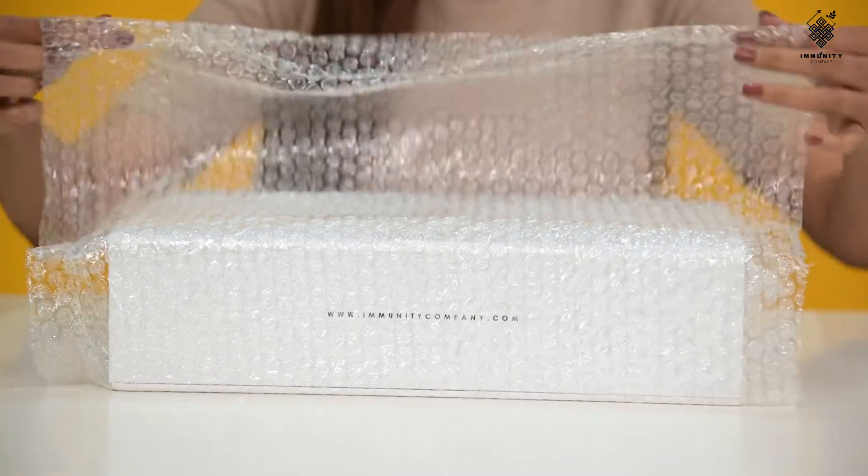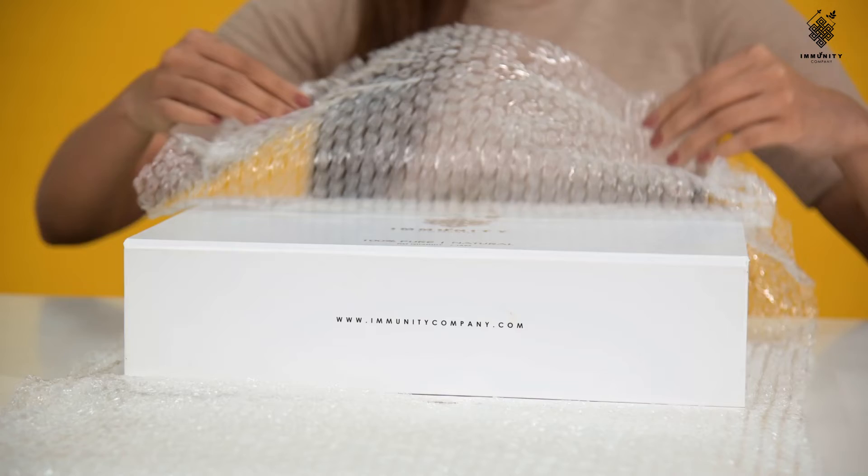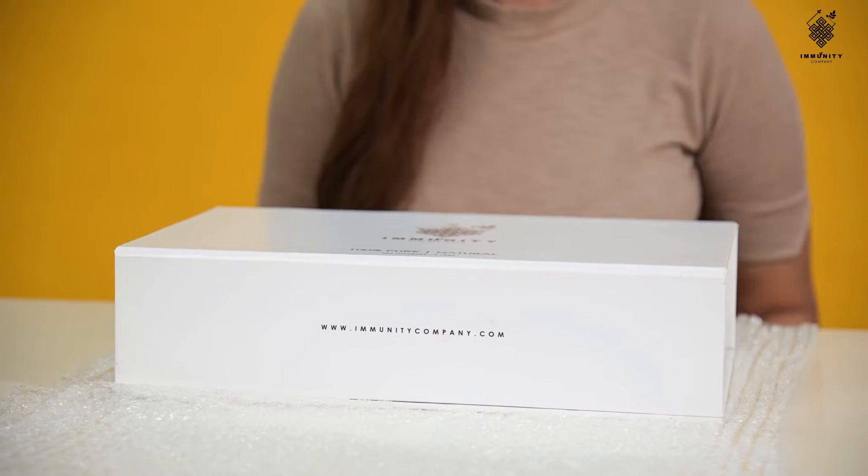In order to help you and your family embark on a healthy life, Immunity Company brings to you a healthy box packed with curated compounds and highly potent bioactive spices. Our aim is to help people strengthen their immune system while keeping their modern lifestyle in mind.